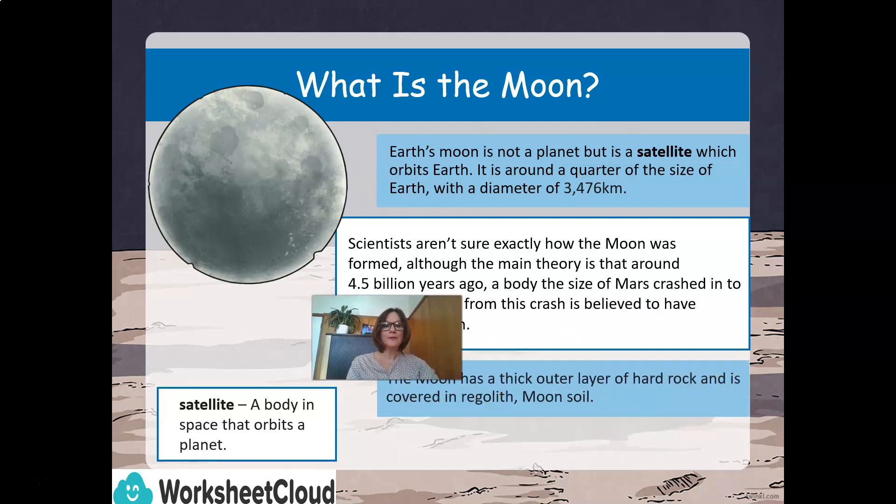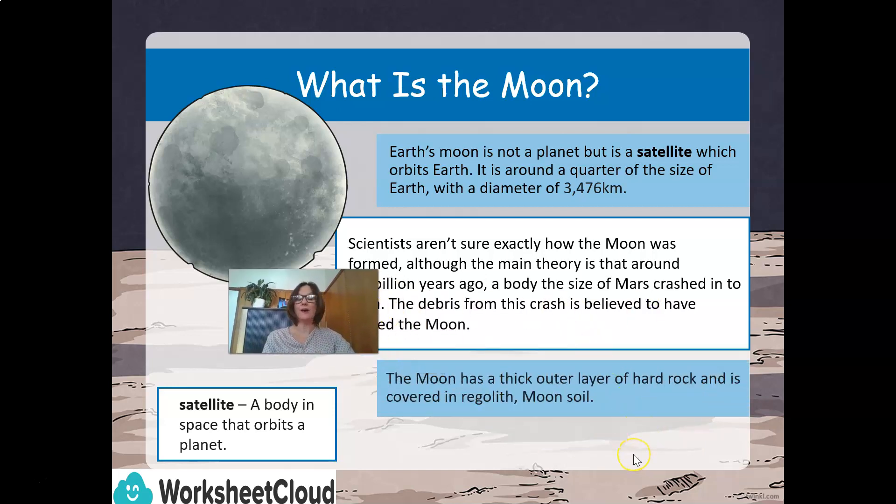The moon has a thick outer layer of hard rock, and is covered in regolith, which is called moon soil.